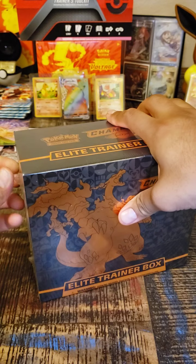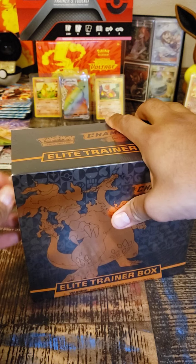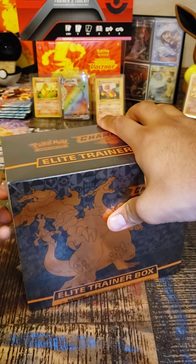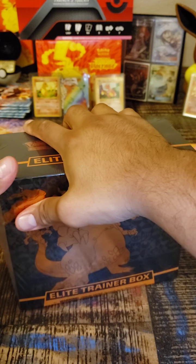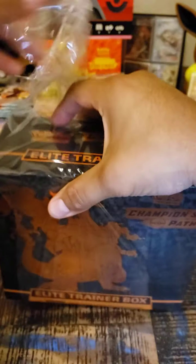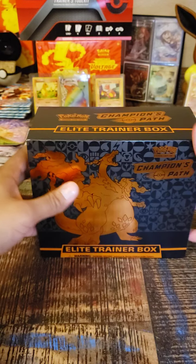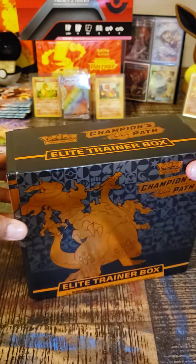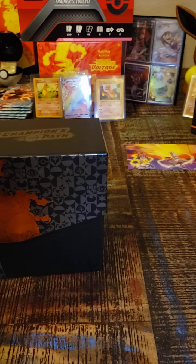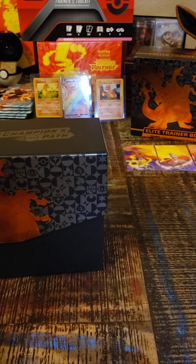Yes, my first one! I never opened an Elite Trainer Box. I just opened two of those Double Bust pack boxes before, but I have never ever opened an Elite Trainer Box. This is my first one. Hopefully I get lucky — it's a game of chance. Let's get to it. It's a beautiful box. I'm just gonna put that right here for some good luck.